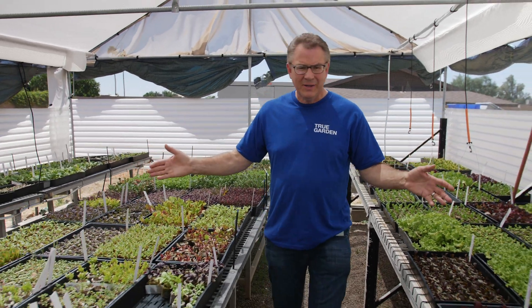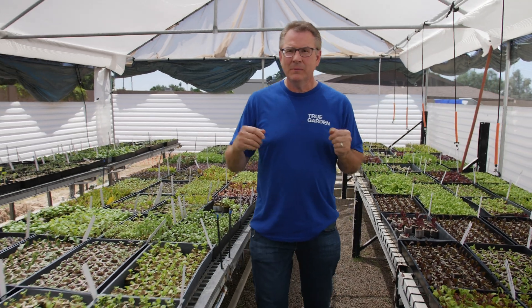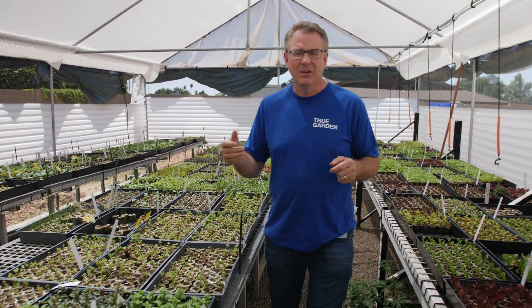Here at True Garden, at any given time, we have 15,000 to 20,000 seedlings getting ready to be shipped right to your doorstep. So for those of us that have fast-paced lives, we've got those things here ready to ship to you.